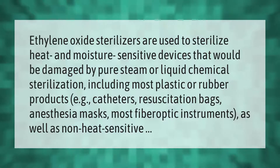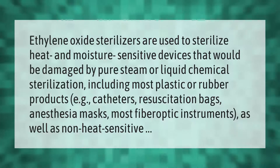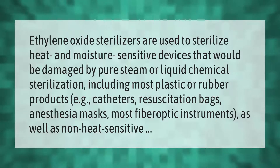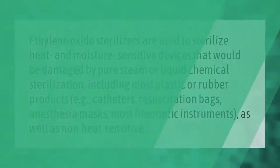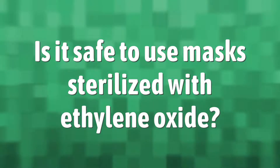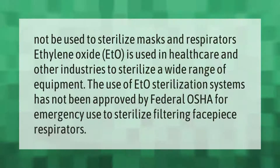Ethylene oxide sterilizers are used to sterilize heat and moisture sensitive devices that would be damaged by pure steam or liquid chemical sterilization, including most plastic or rubber products, e.g. catheters, resuscitation bags, anesthesia masks, most fiber optic instruments. EtO is used in healthcare and other industries to sterilize a wide range of equipment.